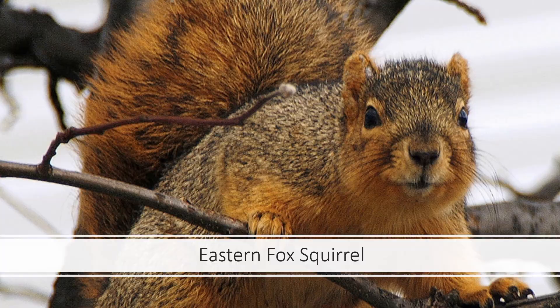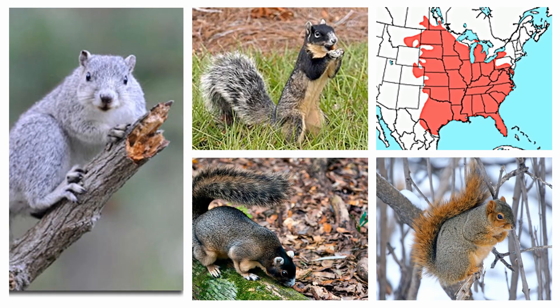The Eastern Fox Squirrel has a very similar range to the Eastern Grey Squirrel — it is found all over the eastern United States and has been introduced to many cities on the west coast. One interesting subspecies is the Delmarva Fox Squirrel, pictured on the left side of the screen. It's found mostly in Maryland and can be distinguished from the Eastern Grey Squirrel because it's bigger and much more pale grey without any of the rusty spots.